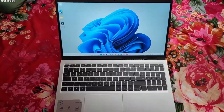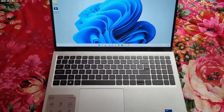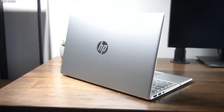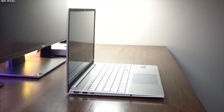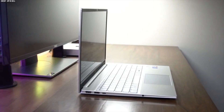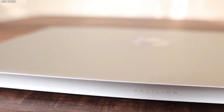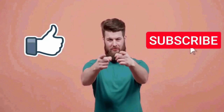So which laptop should you buy? Well, it depends on your preference and needs. If you want a sleeker and lighter laptop with a better display and processor, then you might want to go for the HP Pavilion 15. And if you want a more spacious and durable laptop with more RAM and storage, then you might want to go for the Dell Inspiron 15. So that's it for this video — I really hope it was helpful and informative. If you liked this video, please like and subscribe to SimplifyTech.